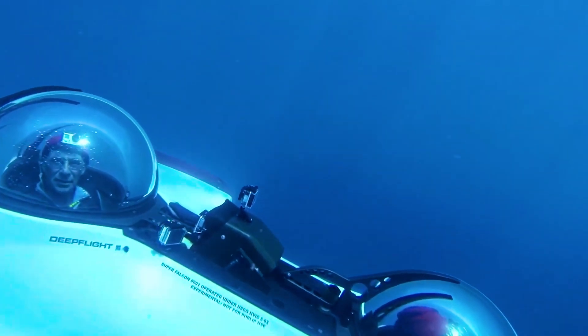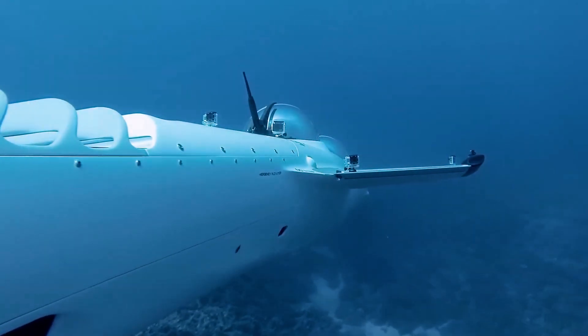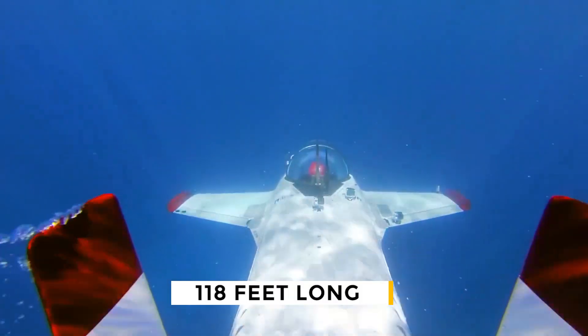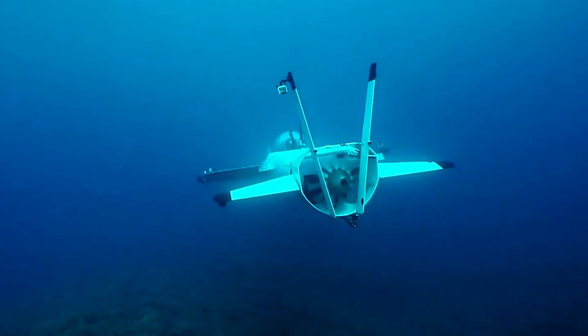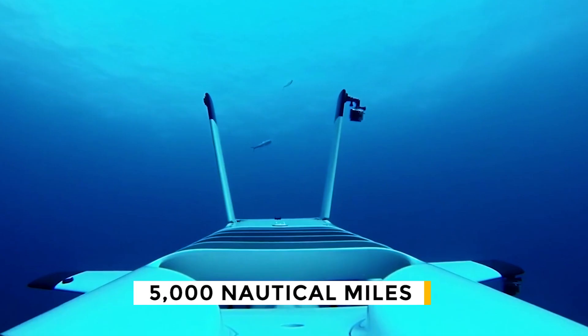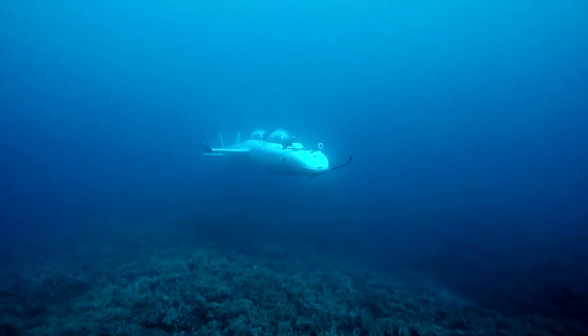It also has a 30-foot-long viewing platform. In terms of its technical specs, the Seattle 1000 is a three-story ship that's 118 feet long and can stay underwater for more than 20 days. It also has a sailing range of 5,000 nautical miles, which lets it cross the Atlantic. Why take a private plane when you can take a trip under the sea?